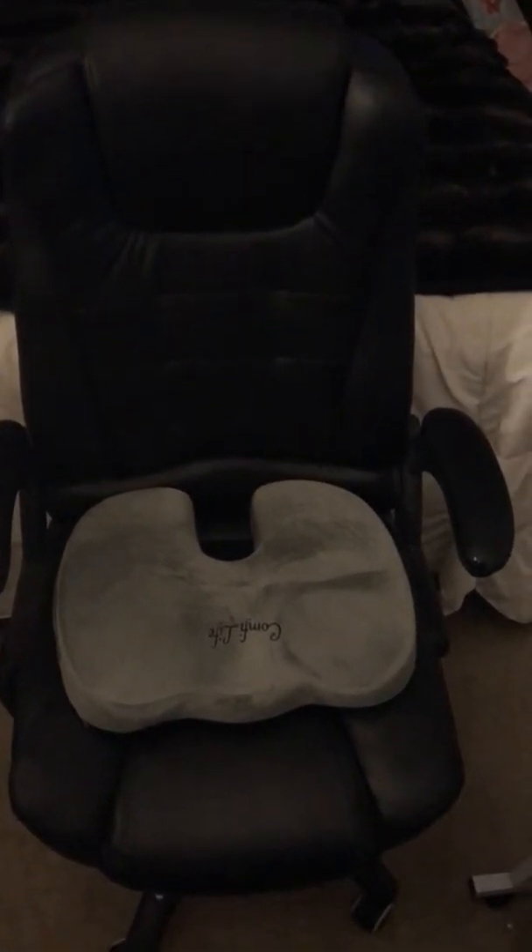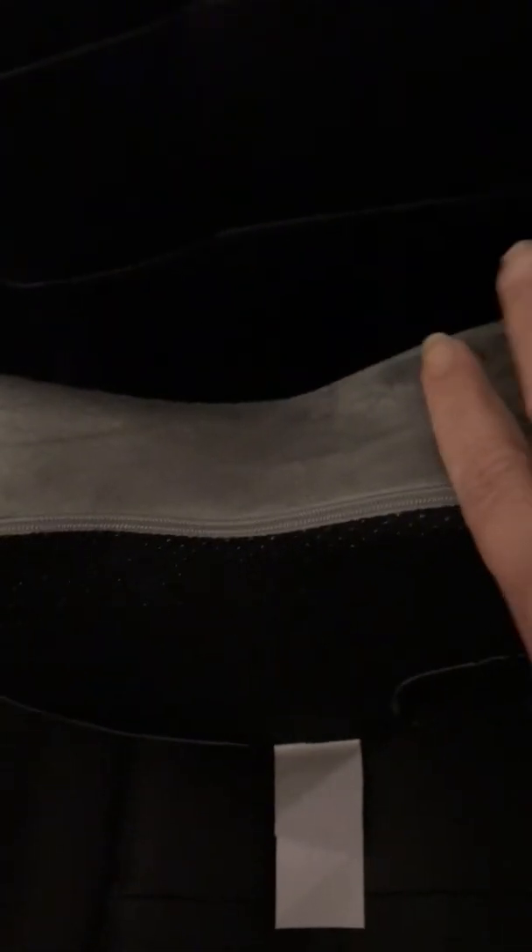It's made out of really soft material. This is actually a cover — it unzips right here so you can throw this cover in the washer and wash it if you need to. It has a rubber backing that helps it not skid around, so when you put it in your seat it's going to stay there and not slip and slide around.